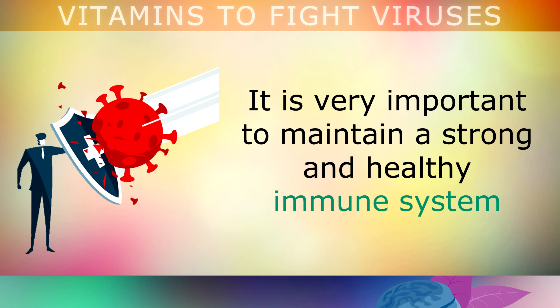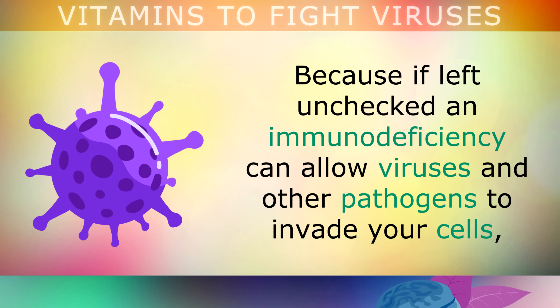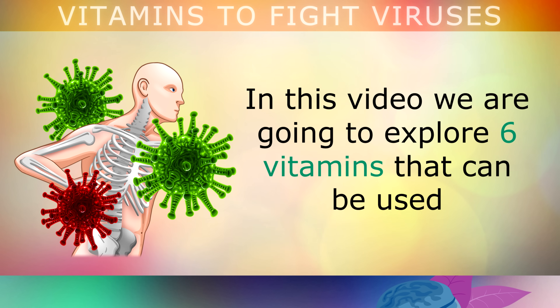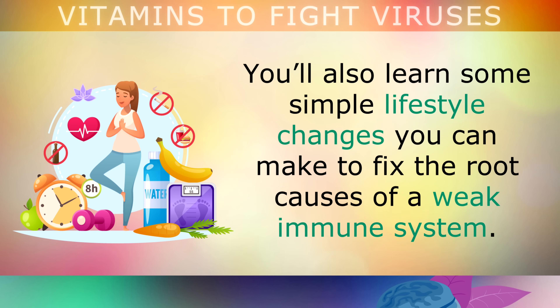It is very important that you maintain a strong and healthy immune system if you want to live a healthy and fulfilling life. Because if left unchecked, an immunodeficiency can allow viruses and other pathogens to invade your cells, causing damage to the heart, the lungs, the digestive tract, and they also increase the risk of death from serious infections. In this video, we're going to explore 6 vitamins that can be used to strengthen your immune system to fight off viruses and other harmful pathogens, and you'll also learn some simple lifestyle changes to fix the root causes of a weak immune system.